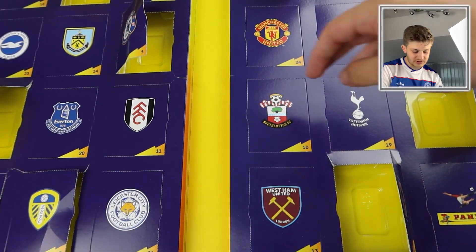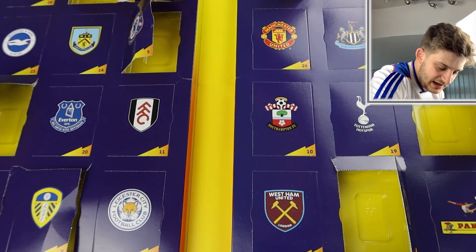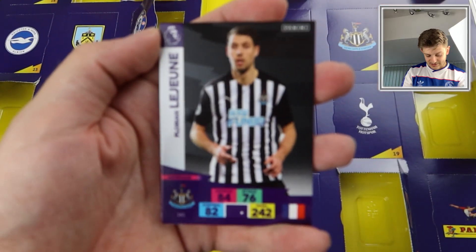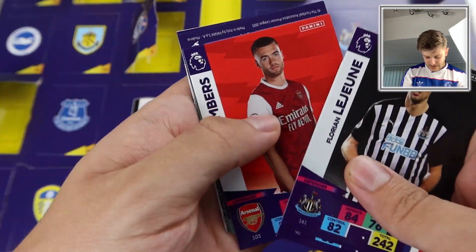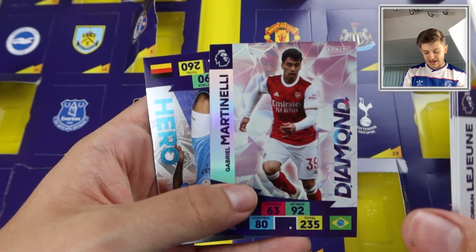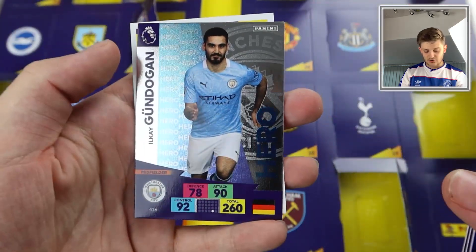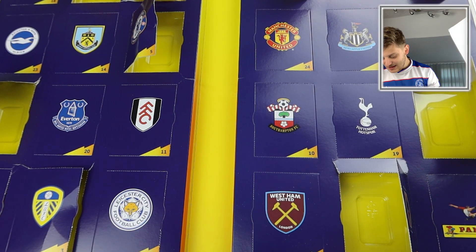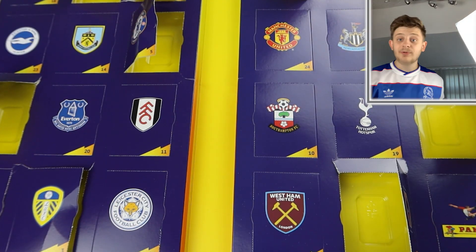Door number nine is Aston Villa at the top. It's Lejeune again — disappointing. Lamella again as well. Callum Chambers, Neil Mopi — Arsenal forward which is Martinelli Diamond again, very disappointing, so twice in two packs we've got Gabriel Martinelli. But we do get the Gundogan Hero for Manchester City. Disappointing to get a swap insert card, but it's swap fodder.